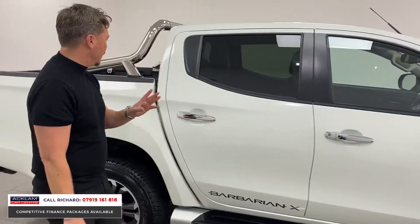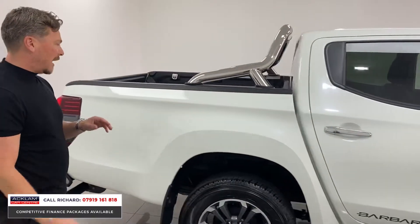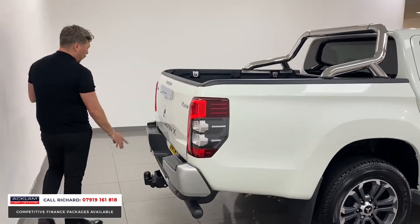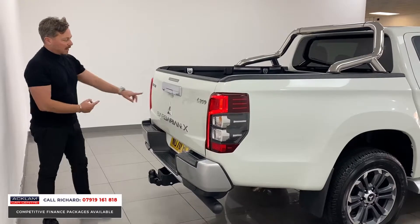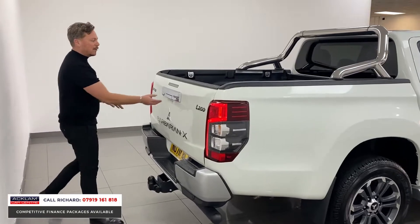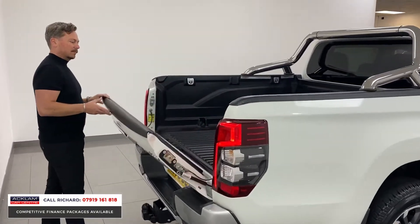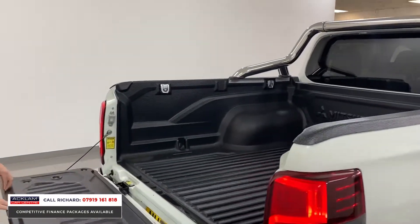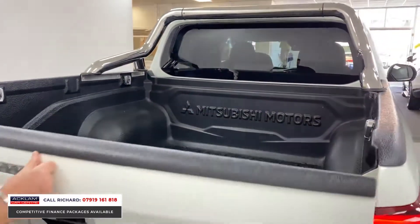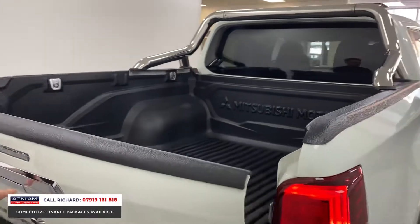Keyless entry is another big feature. Like new condition — as I said, we've got mud flaps, we've got the tow bar with electrics, reversing camera situated under here, the Barbarian decal, and the Barbarian X decal along the back. And look at it in the back — nothing has been put in the back of this truck, it's brand new.